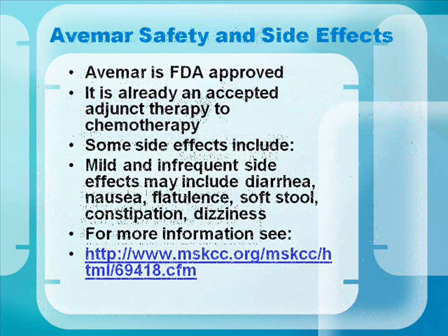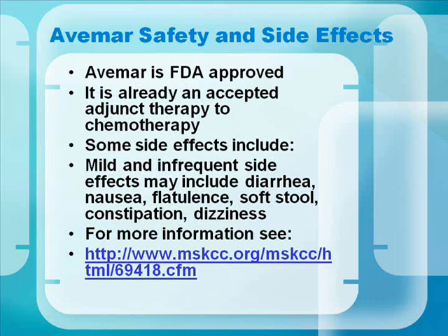Avamar is already FDA approved and accepted as an adjunct therapy to chemotherapy. Side effects are mild and infrequent. For more information, follow the link.